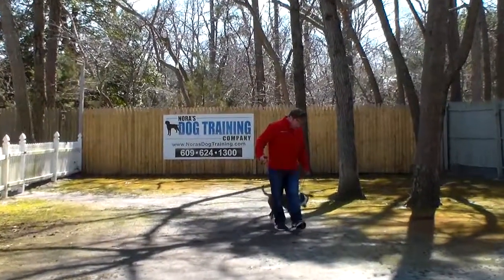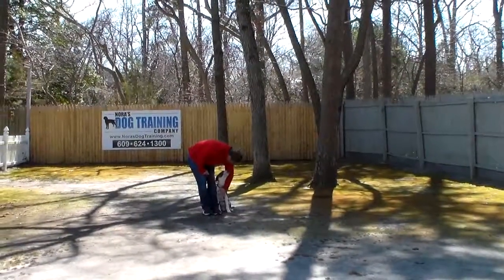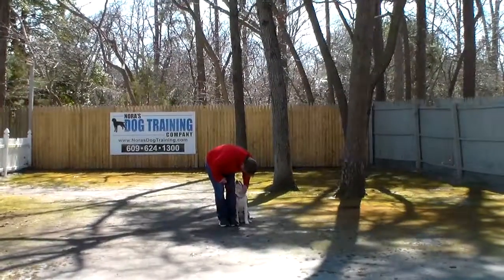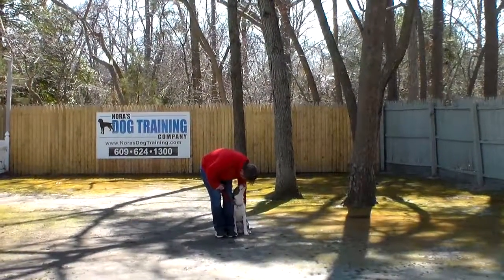We have now demonstrated all of Lucky's formal on-leash obedience commands and he's done an amazing job. We've enjoyed having him — he's truly a sweetheart — and we want to thank you again for choosing Nora's Dog Training Company.